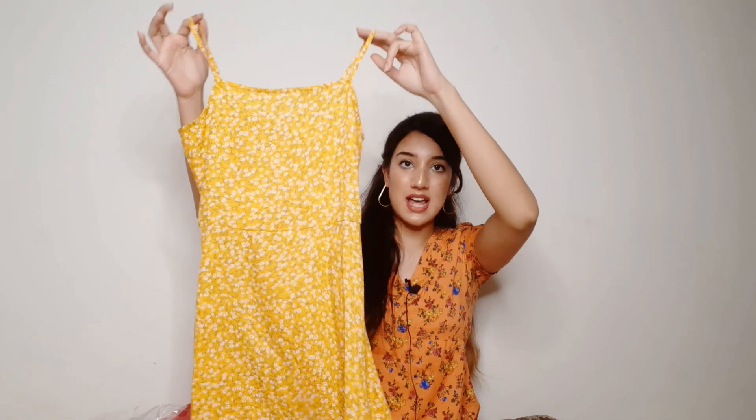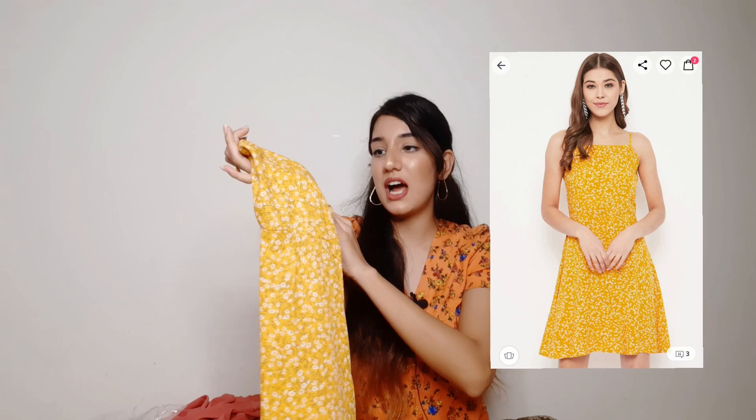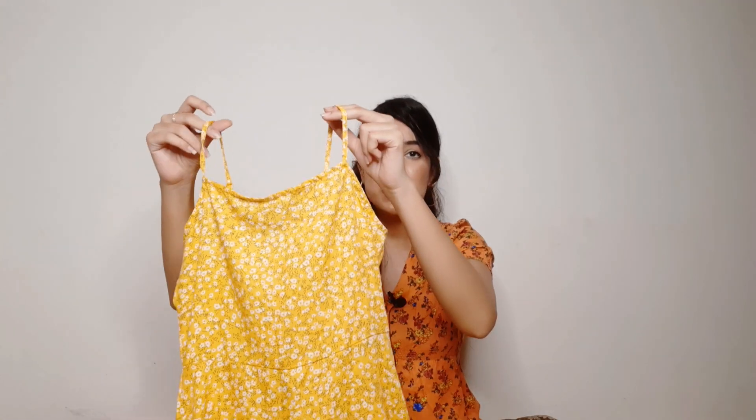Moving on, this is the next dress and you can see that it's a yellow-colored dress. It has a pretty cute print — small white-colored flowers which look very cute. I will attach the product link here. The straps are adjustable straps as you can see.